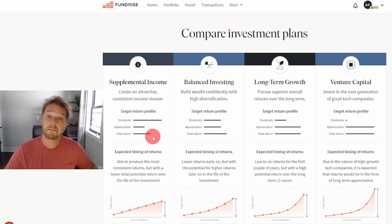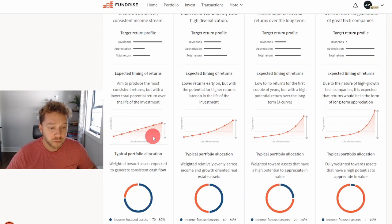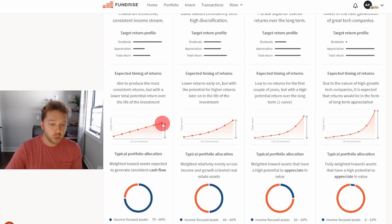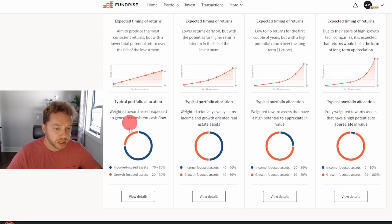Total return is moderate. If we scroll down and look at this chart, each dot here represents a year — that's the life of the investment, so this is pretty much seven years. Over a seven-year period you will get good returns, but as we'll see when we go through the other investment plans, there's not as much total return over many years.